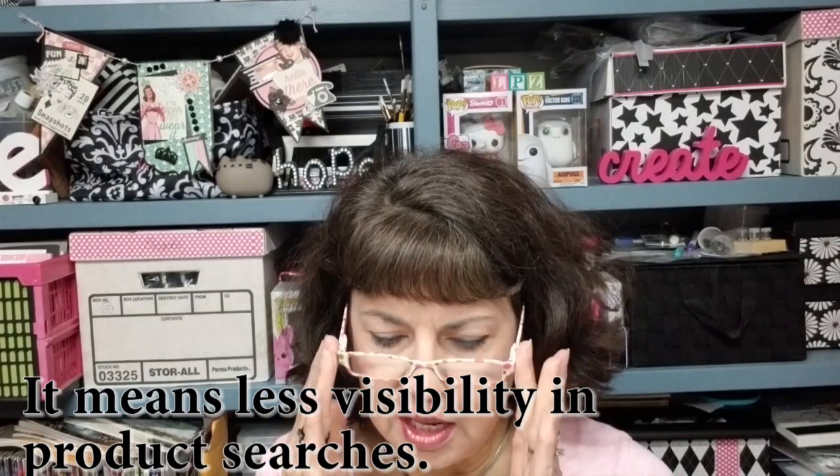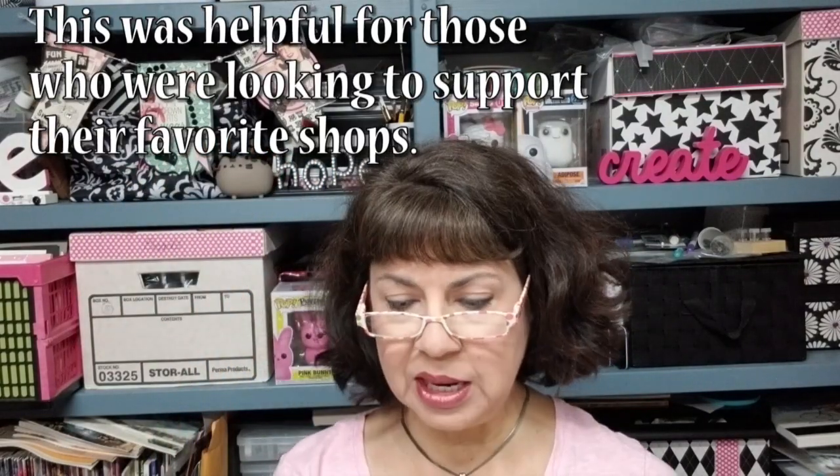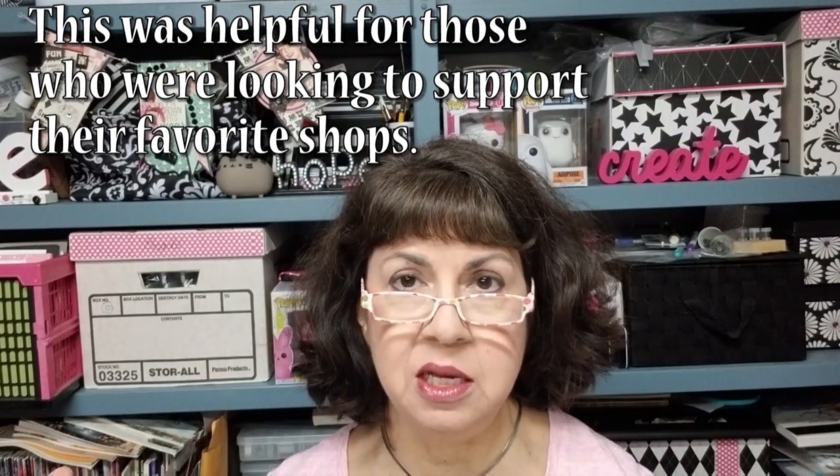Others have commented that Etsy is also doing away with the seller name in search results. Used to be you'd see the item, the price, a rating, and the shop name — they're doing away with the shop name, as though we are losing our individuality and are all just cogs in the huge machine of Etsy. All these changes are rolling out on the 30th or 31st of this month. At this point I am committing to not raising my prices nor offering free shipping. I already have a couple of items with free shipping because they're flat enough to fit in a regular letter envelope.